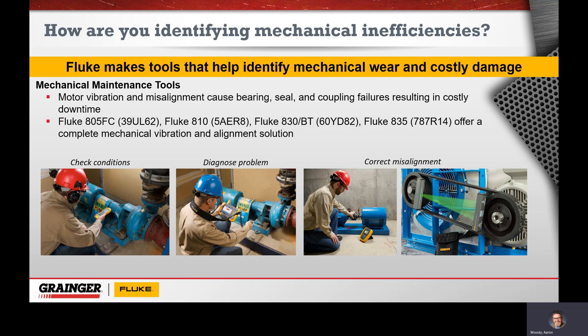Things like alignment and balance, we can fix those. Fluke offers some alignment correction tools: the Fluke 830, which is a shaft alignment tool, and the Fluke 835, which is a belt alignment tool, both pictured here. We can go in and make sure we're removing any kind of belt misalignment that would create wear and friction and make a motor work harder to power through that, and shaft alignment, which has been shown to create quite a bit of damage over time if it's allowed to continue.